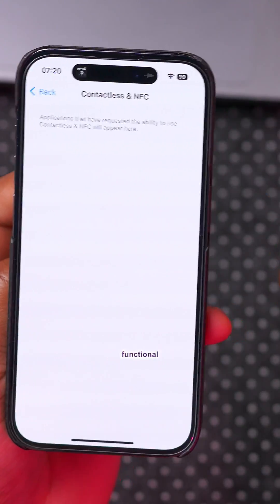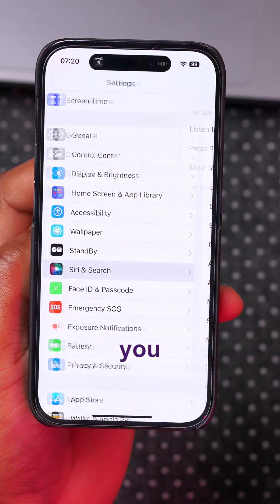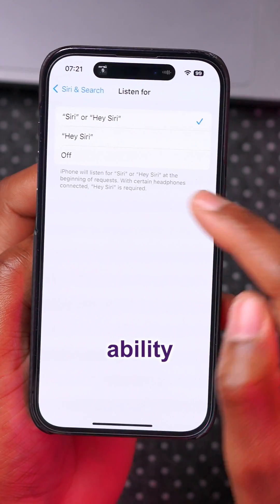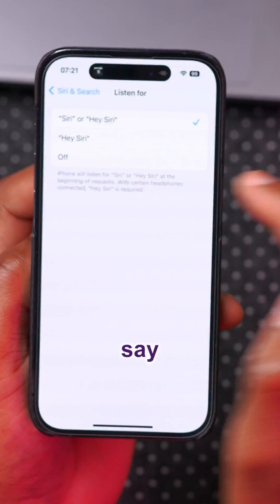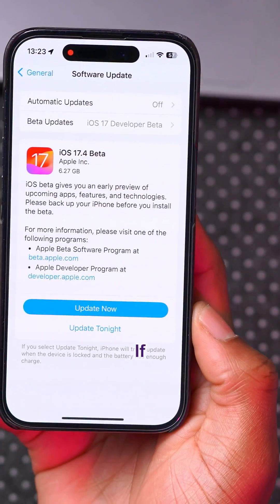If you live in Germany, this one is for you: in Settings under Siri and Search, you now have the ability to say 'Hey Siri' or just say 'Siri.' Those are the majority of new features and changes in the latest iOS 17.4.